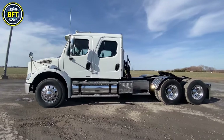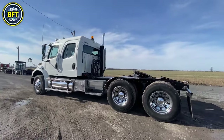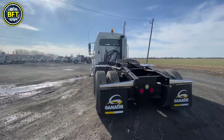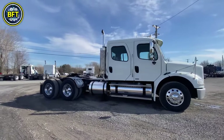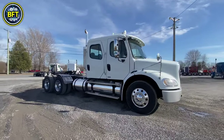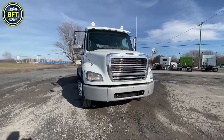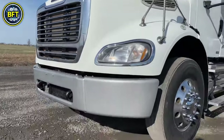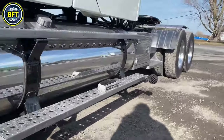The M2 106 is equipped with engine options including the Cummins ISB and ISL, delivering between 200 to 250 horsepower, which ensures powerful performance. It also features multiple transmission choices such as the Eaton Fuller and Allison, allowing for customized driving experiences. The truck is built with a sturdy frame, a large 2,500 square-inch windshield for excellent visibility, and advanced ServiceLink diagnostic tools for maintenance.